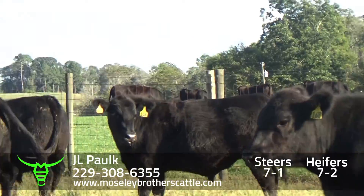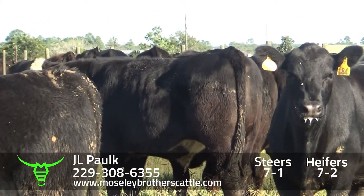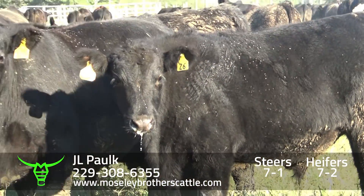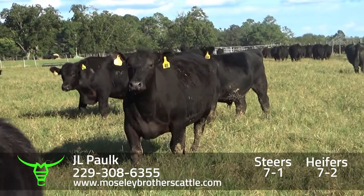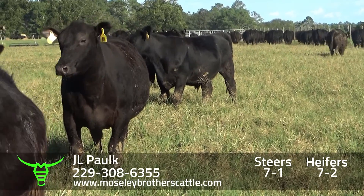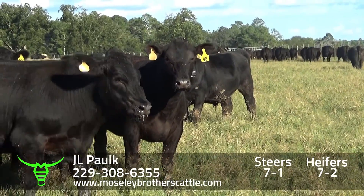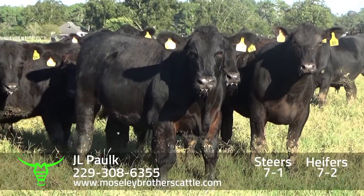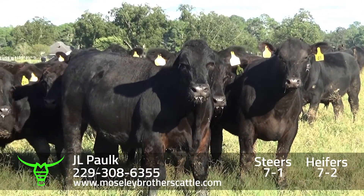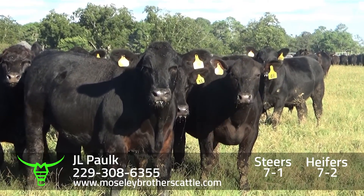We'll catch our weight on the cattle before we settle. JL Polk, Douglas, Georgia, Steers 7-1. Really a nice set of number one muscle, medium and large frame Steers. Cattle are real docile. Mr. JL Polk has used Paul Performers Tested Bulls over the years, and they've done a real good job picking out replacements and culling the brood cows.